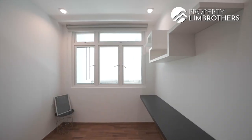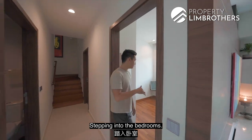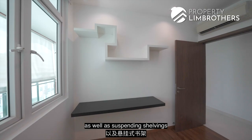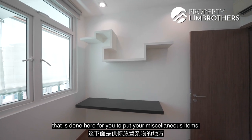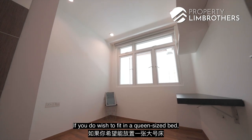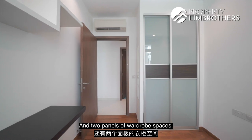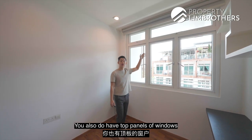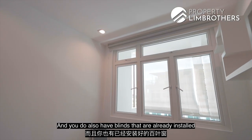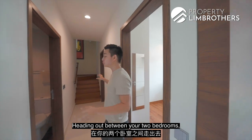Stepping into the first bedroom, we can already see that the owners have installed a suspended study table and suspended shelving for miscellaneous items. You can fit a super single size bed in this portion; a queen-size bed is also doable. You have two panels of wardrobe space, and there are top panels with windows to allow natural light to beam in. Blinds are already installed for an extra level of privacy.